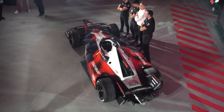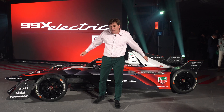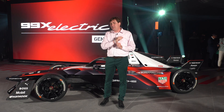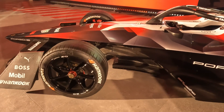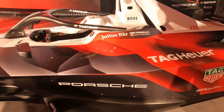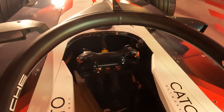Porsche redesigned the 99X both inside and out. It's now narrower than the Gen 2 car, and it's shorter, plus they've taken the rear drive vehicle and replaced it with an all-wheel drive vehicle. In addition to being smaller, it's also 110 pounds lighter. Smaller and lighter help it get around the track quicker, with a top speed of 199 miles an hour.